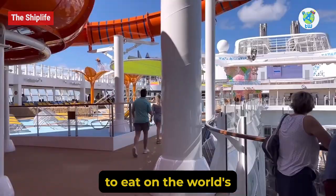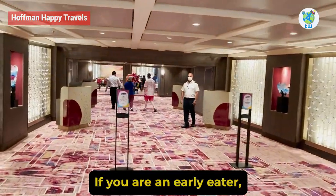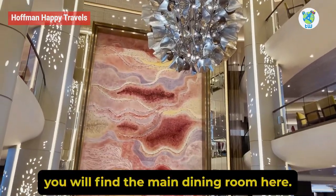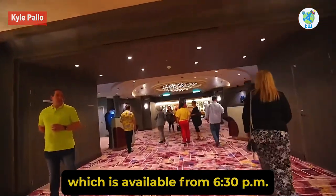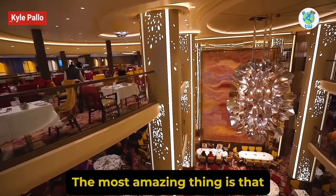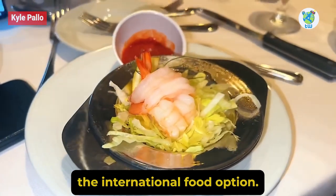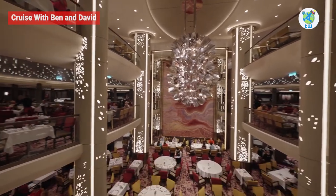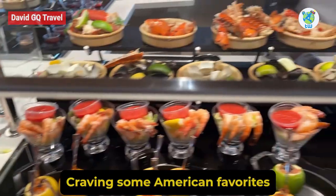Main Dining Room: If you are an early eater, on decks 3, 4, and 5 you will find the main dining room. Here you can choose My Time Dining, which is available from 6:30 p.m. to 9 p.m. daily. The most amazing thing is that the menu doesn't repeat, and you will be enjoying international food options. You can check the Royal Caribbean app for the specific menu rotation on your sailing.